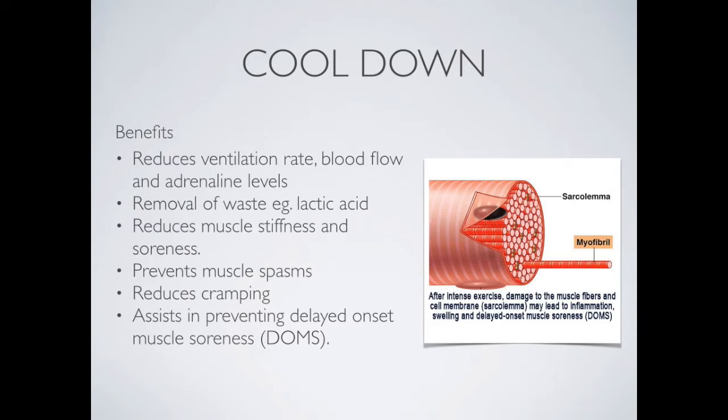There are many other benefits of cool down, including reducing ventilation rate, blood flow and adrenaline, and removal of waste — more specifically lactic acid — which reduces muscle stiffness and soreness and reduces spasms and cramping. It also reduces what's called delayed onset muscle soreness. Through the removal of lactic acid and controlling some of the inflammation that occurs when someone exercises very intensely, the cool down helps the muscle return to its normal state more quickly.